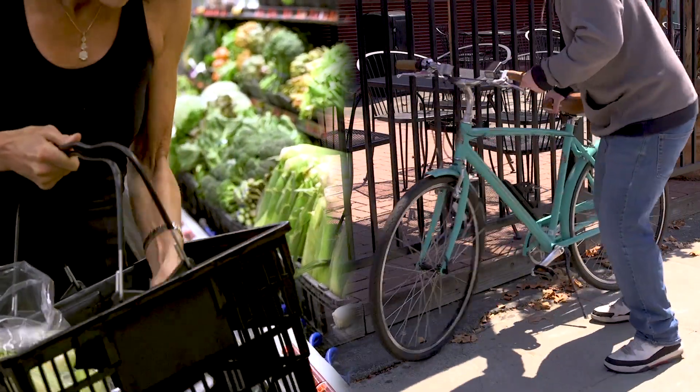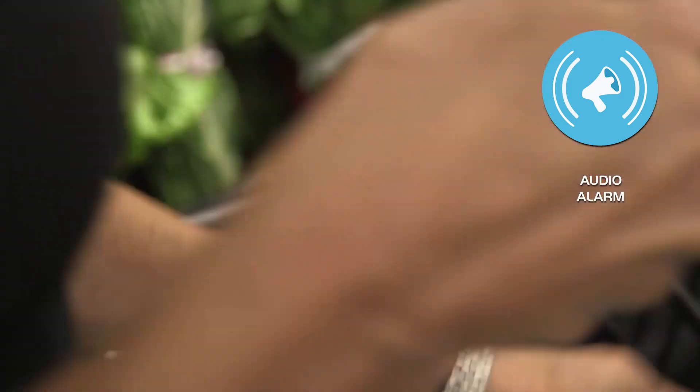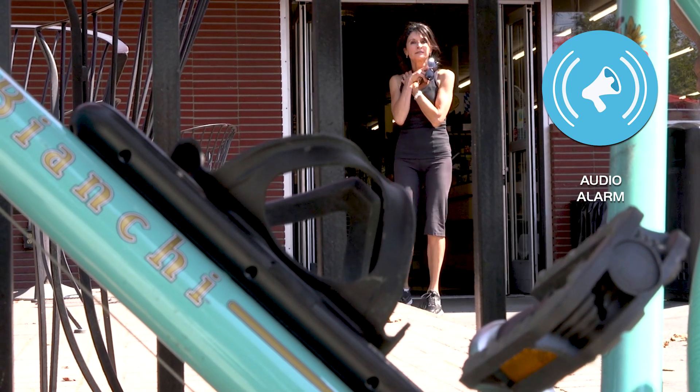If anything happens to your bike, an alarm will sound, and the Boomerang Companion app will alert you that your bike is being tampered with instantly.